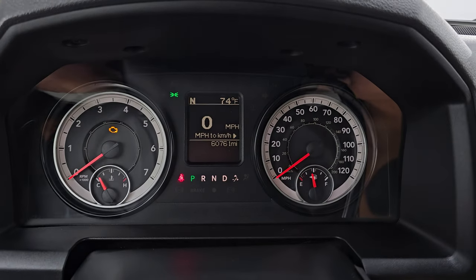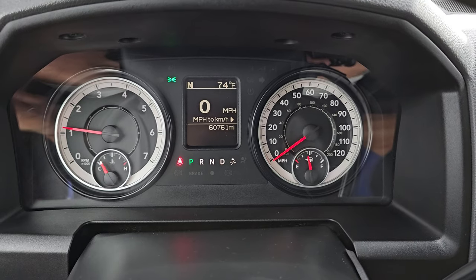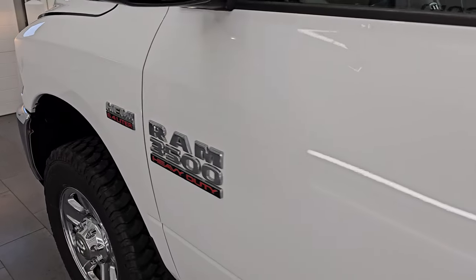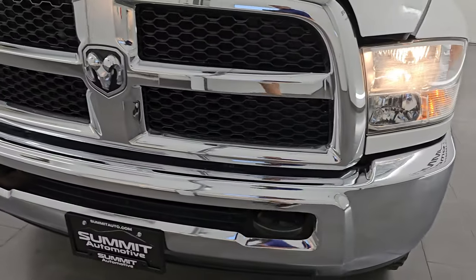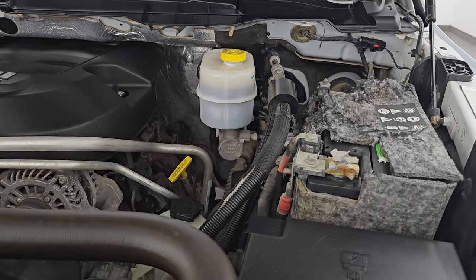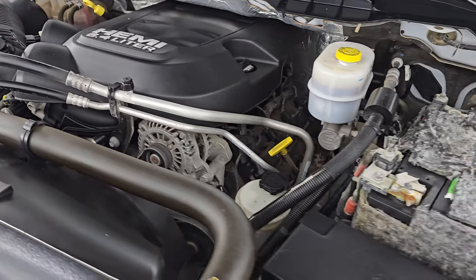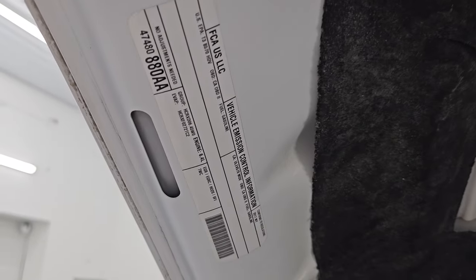Let's start it up and take a look under the hood. Starts right up — no check engine lights or anything like that. Lights are working nicely and under the hood we have the 6.4 liter V8 Hemi engine. Engine bay is very clean, runs very smooth. Once again, this truck has been fully safety inspected by our service shop — fresh oil and filter change, all fluids checked and topped off, 100% ready to go. There is the emissions sticker.